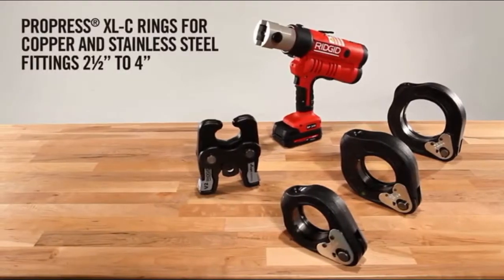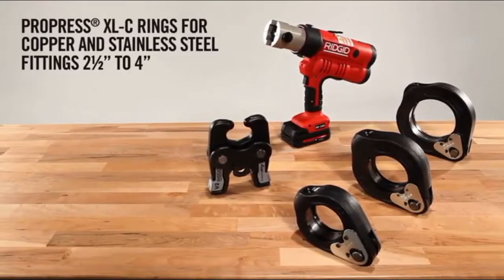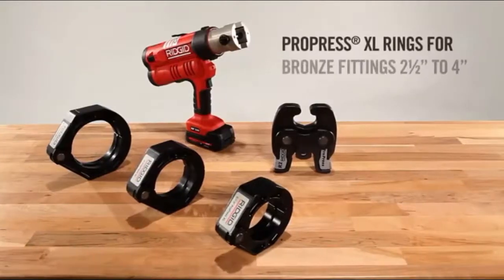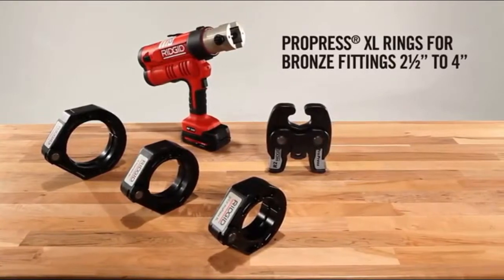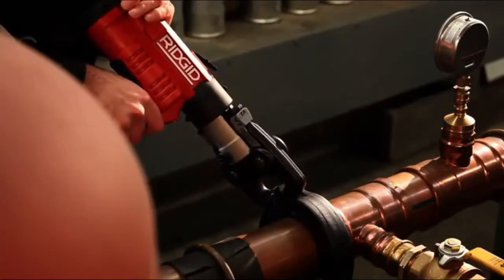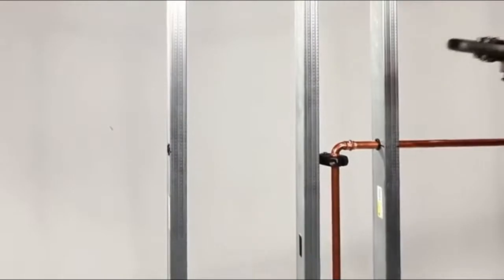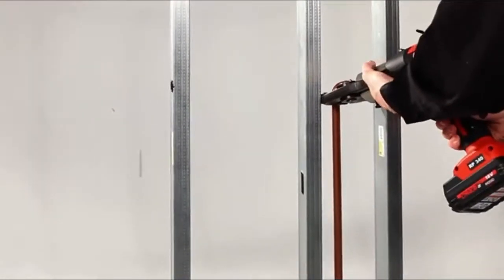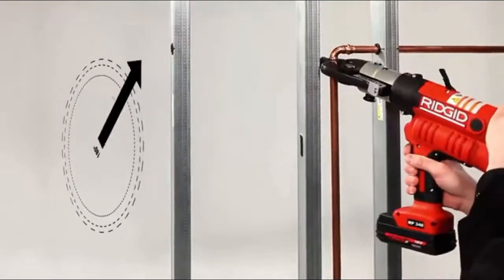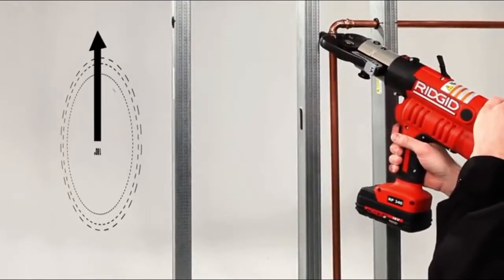For larger connections — 2½-inch to 4-inch — use the XLC press rings for copper and stainless steel fittings, or the XL press rings for bronze fittings. Press rings also provide greater access to connections in extremely tight places. Once connected, the patented ball-tip actuator jaw achieves an additional 180 degrees of tool rotation.